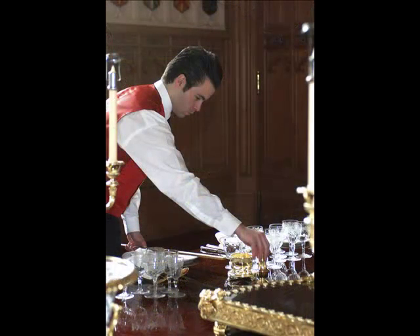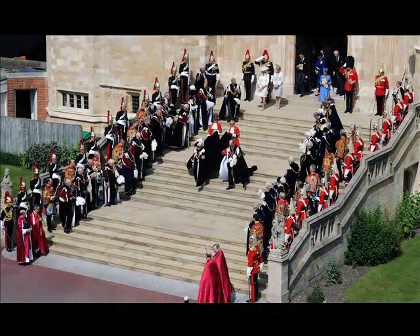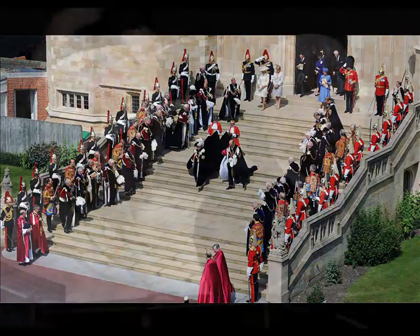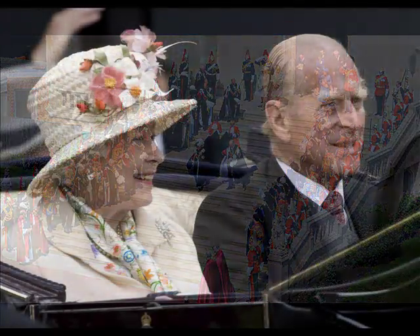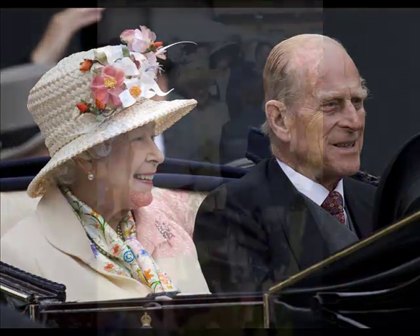What's your busiest time of year? Well, the present time is very busy during the summer. We've just done the Garter ceremony, followed by a week of Ascot, and now we're into the garden party season, which takes us up until the end of July.